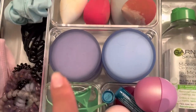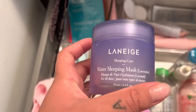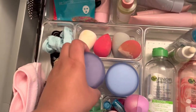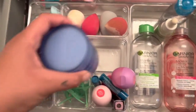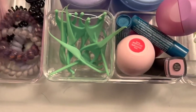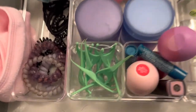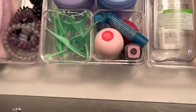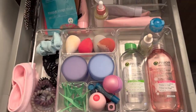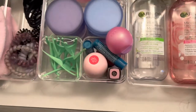Here are two Laneige sleeping water masks. You can get these at Winners for literally like $12 each, instead of Sephora where I think they're double the price. This one is completely full and I'm almost out of this one. Here we have some floss — I put it here because I need to remember to floss more, and it's actually helped. And here we have lip balms — I literally have lip balm to last me ages, and I have more in my car.